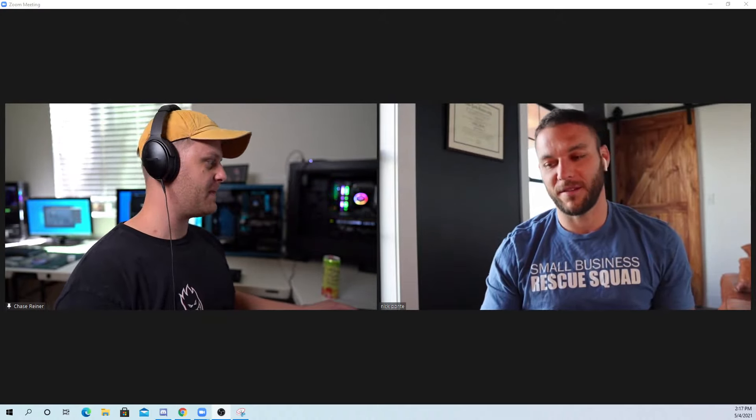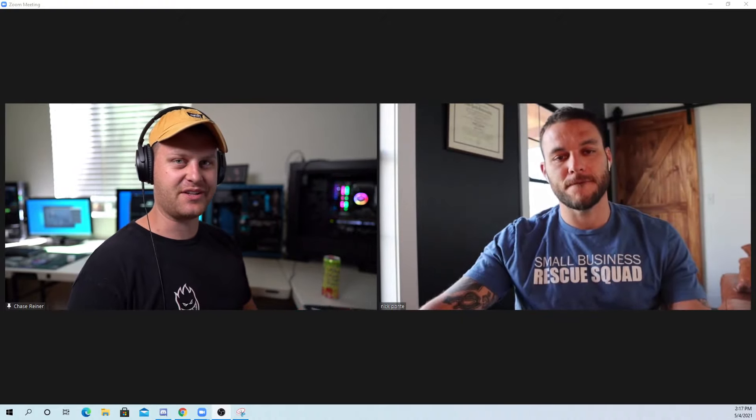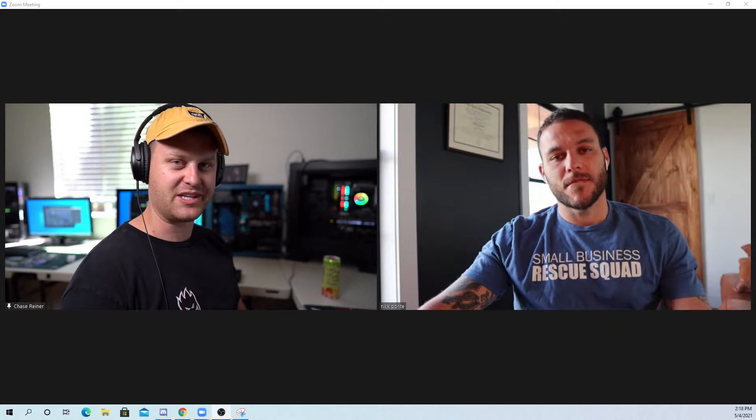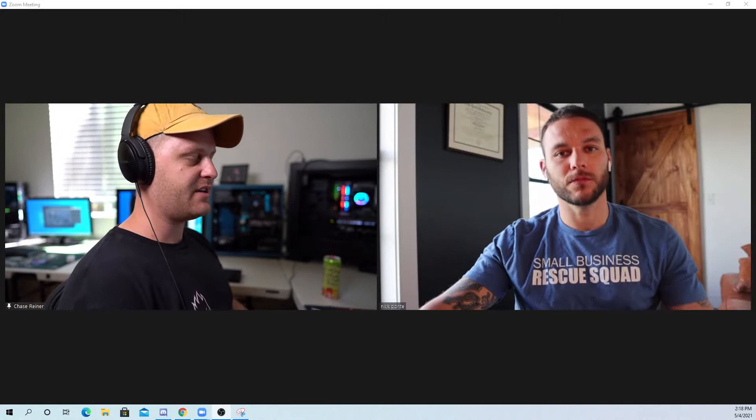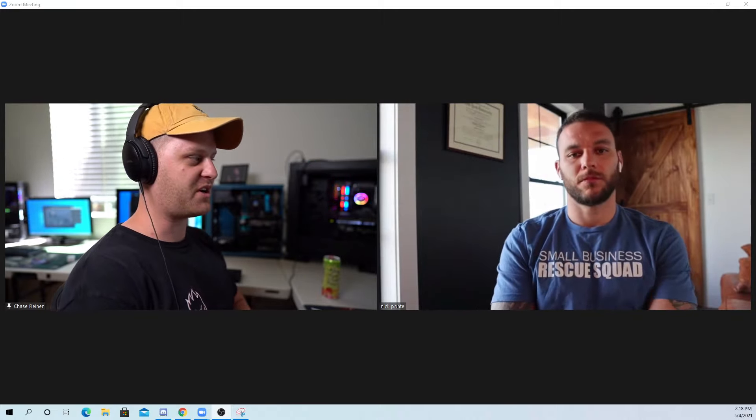Thanks for having me, man. Really appreciate it. We talked about that other tool last time — if anybody wants to see the last review we did, I'll leave a link to it in the description. But I think we're going to be going over some new secret sauce you've been working on.